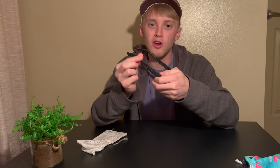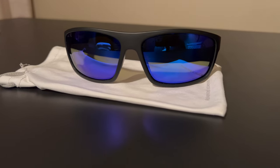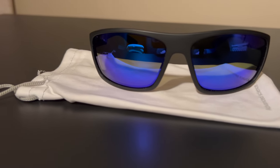The Wiley X sunglasses are not a soft plastic finish — they're more of a matte finish, which means they are a bit more slick and more inclined to fall off your face than the Goodr glasses. However, I really haven't had an issue with them falling off. They have a rubber nose grip which helps a lot with fit and keeping them on your face when you get sweaty or moving around.